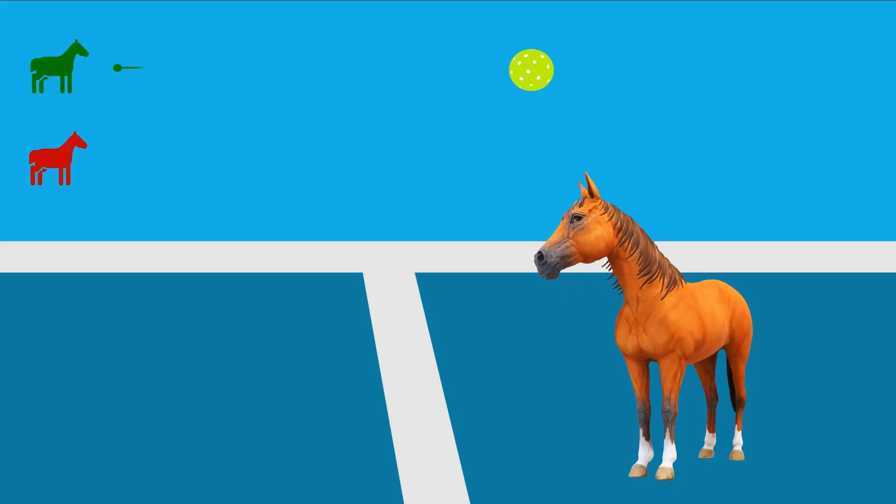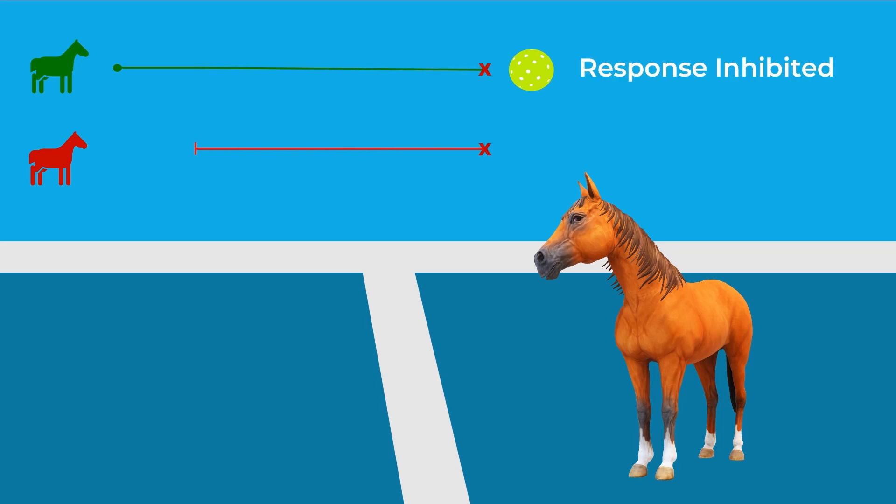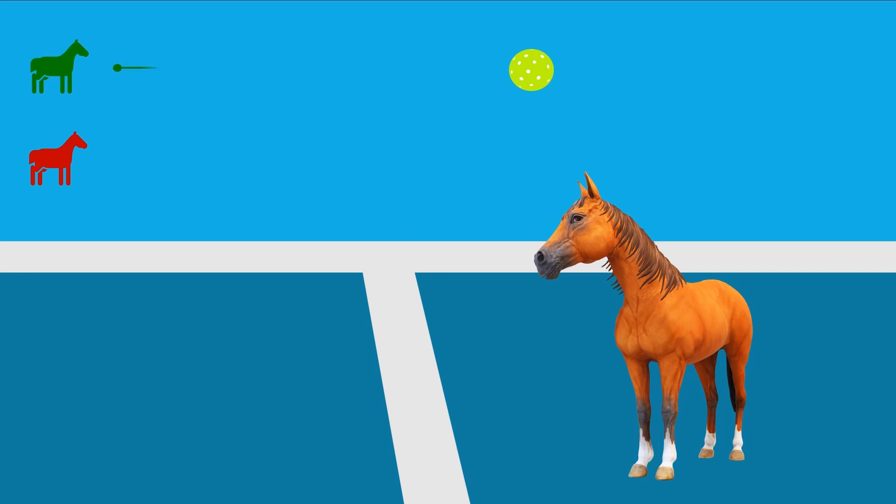In pickleball, when we see a ball coming toward us the go process has already started, and when we see it may be going out, that's when the stop process begins. If the stop process finishes before the go process is completed, we'll successfully inhibit that response. If the go process finishes first, we fail to stop — we hit that out ball. The stop signal reaction time in humans is typically about 200 to 250 milliseconds.